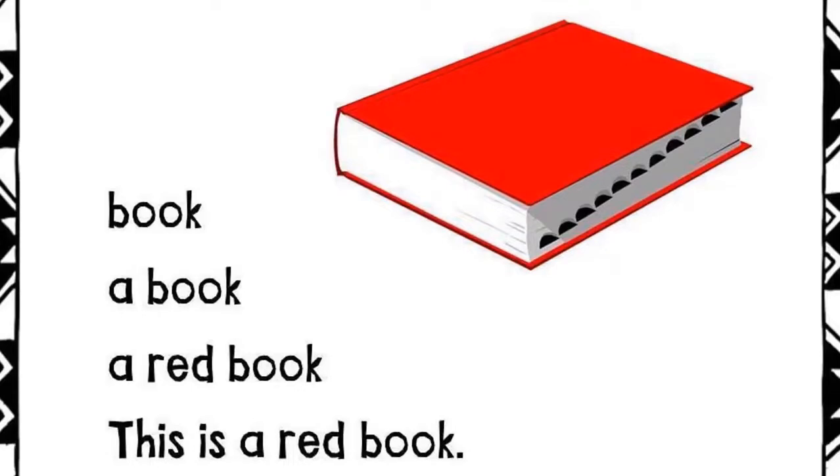Book. A book. A red book. This is a red book.